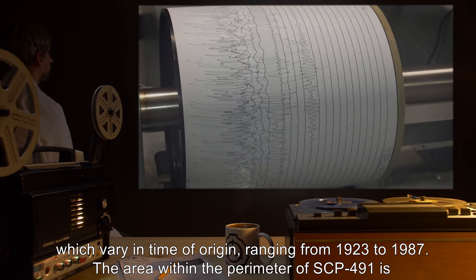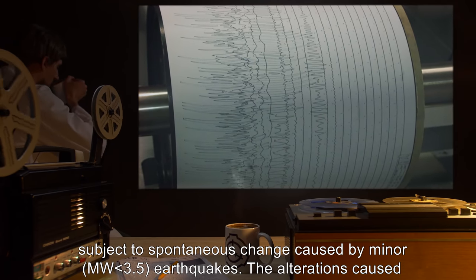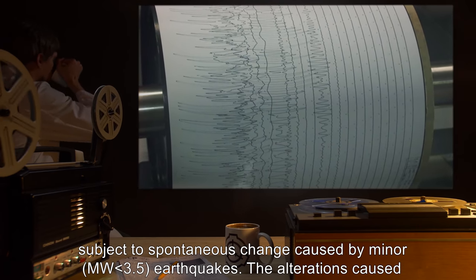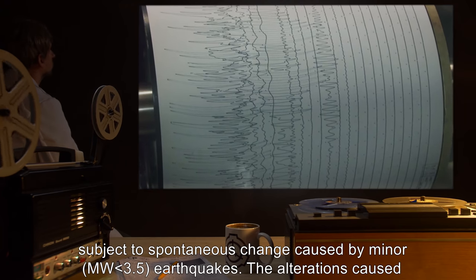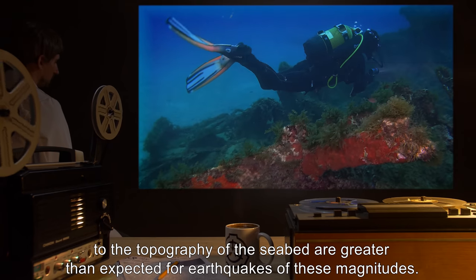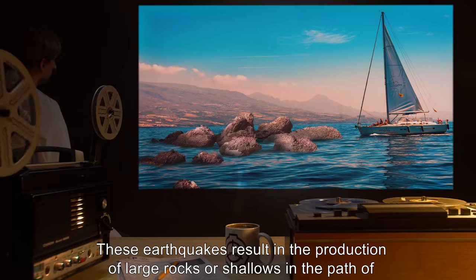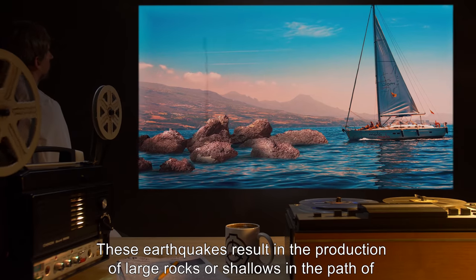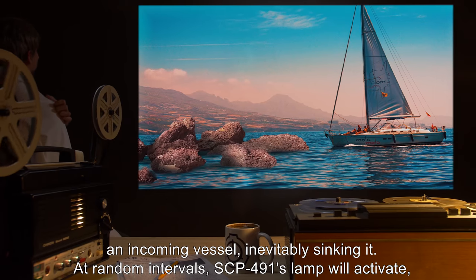The area within the perimeter of SCP-491 is subject to spontaneous change, caused by minor earthquakes of magnitude less than 3.5. The alterations caused to the topography of the seabed are greater than expected for earthquakes of these magnitudes. These earthquakes result in the production of large rocks or shallows in the path of an incoming vessel, inevitably sinking it.